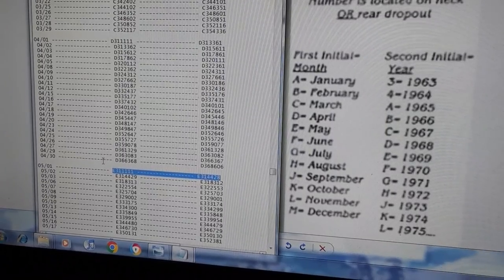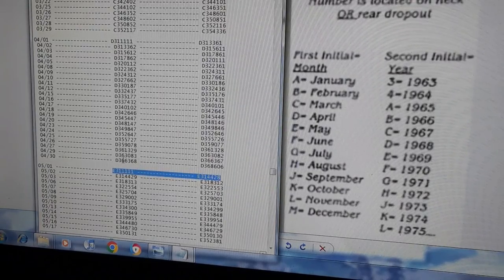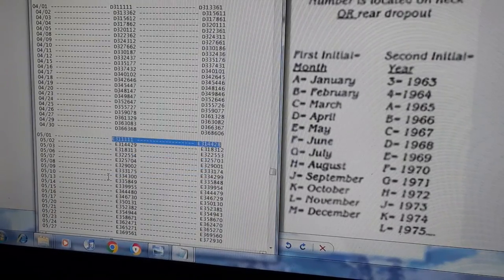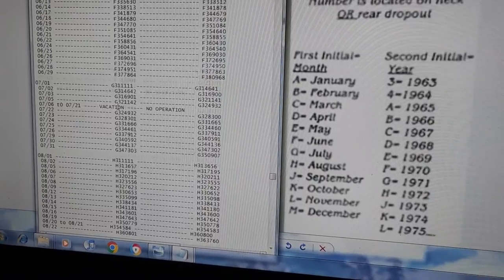So stingrays started from April 30, 1963. If you have a D3, it could potentially be older, but none have been seen so far. There are some no-operation holidays and vacation days in there.